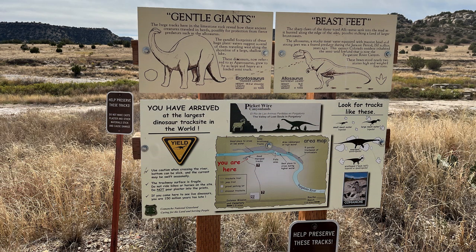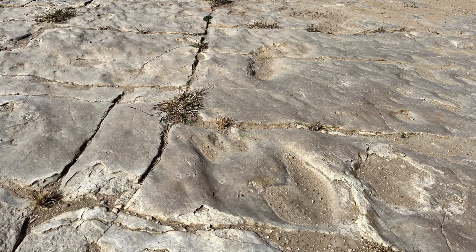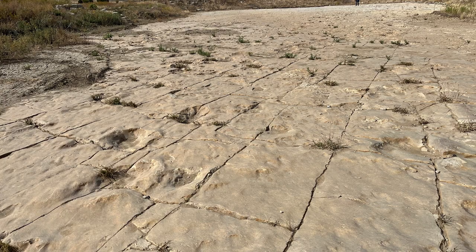On to the tracks — gentle giants, beast feet. You have arrived at the largest dinosaur tracksite in the world. That's why we went. The tracks were actually quite visible; a lot of times when you go see tracks they're not very clear, but some of these were really good. The guide was a retired teacher and went on at length, presenting everything from the evolutionary viewpoint. We wandered around the tracks, and they are truly amazing.